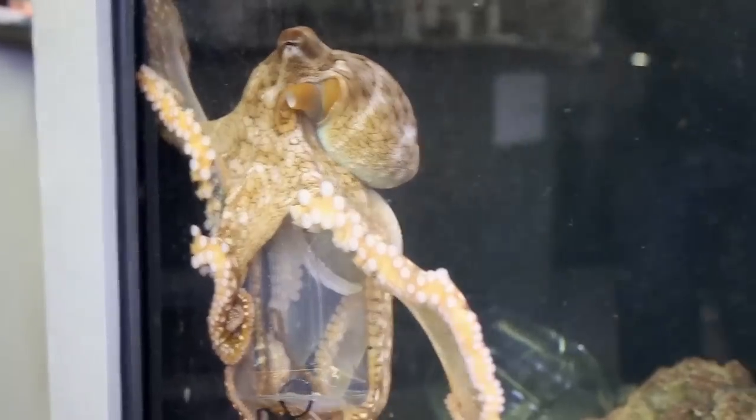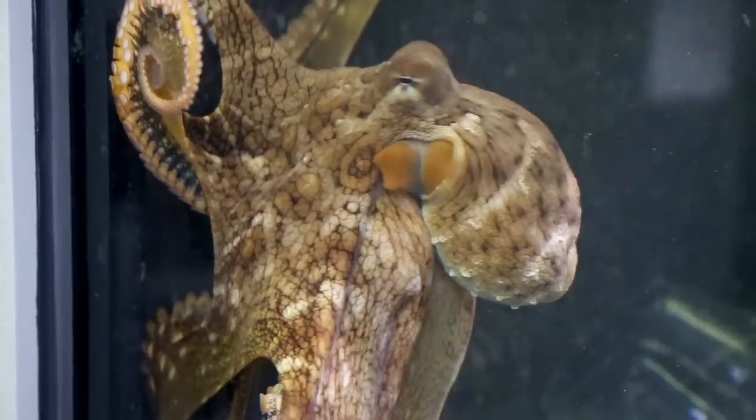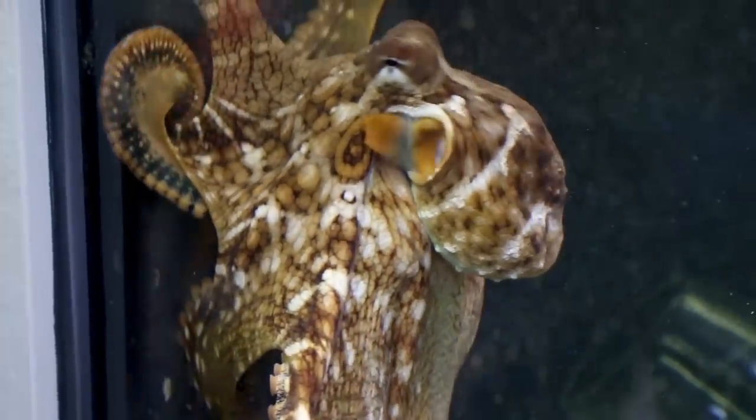The day octopus is found all over the South Pacific and even into the Indian Ocean, and they change colors. You could swim right up to them and you won't see them, and all of a sudden they'll change colors.